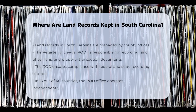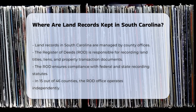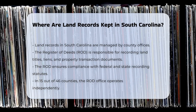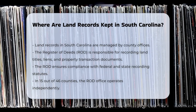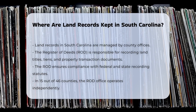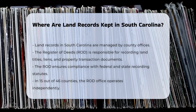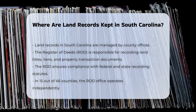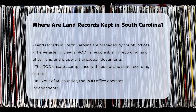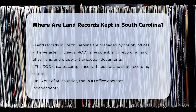In South Carolina, land records are managed and stored by specific county offices, which can vary depending on the county. The Register of Deeds is the primary office responsible for recording land titles, liens, and other documents related to property transactions. This office ensures that all recorded documents comply with federal and state recording statutes and are available for public review.